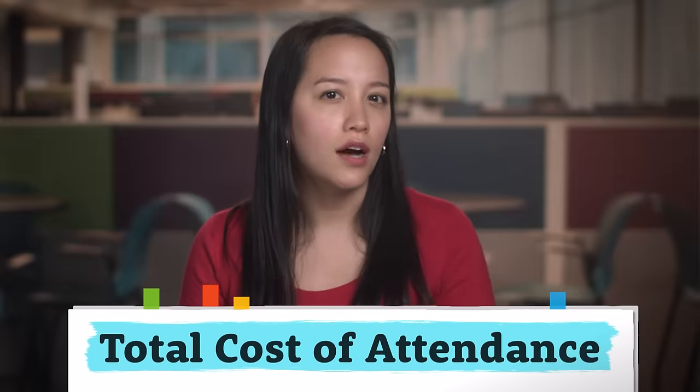No matter what kind of school you're considering, understanding the costs can make the process of paying for college more manageable. Fortunately, on their website, all schools will have a total cost of attendance, which is an estimate for all the expenses a student will have to pay for each academic year, including both direct and indirect costs.